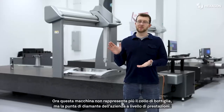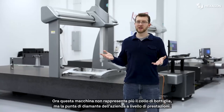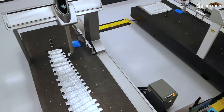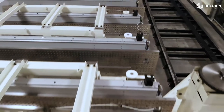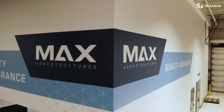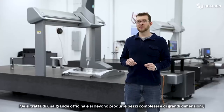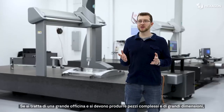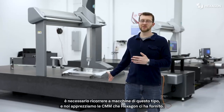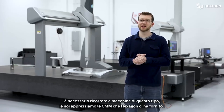This machine is not the bottleneck — now this machine is the peak performer in the company. If you're going to be a big shop, you're going to make big parts, complex parts, you're going to need to go with CMMs like this, and we love the CMMs that Hexagon has given us.